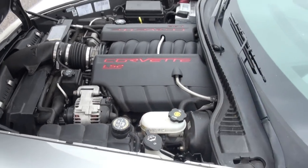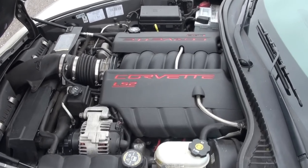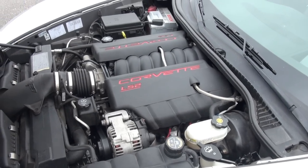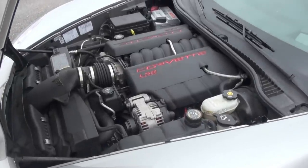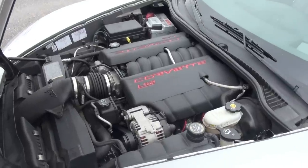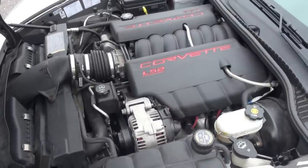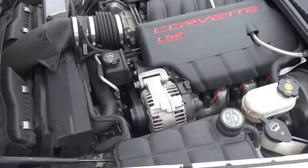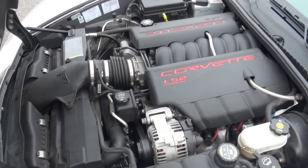Ja, und jetzt haben wir hier den LS2-Motor. Das ist der mit 6 Liter Hubraum, schon mit 405 PS. Das war die erste Generation, die sie bei dem Motor verbaut haben. 2008 kam dann der LS3-Motor rein mit 436 PS mit 6,2 Liter Hubraum. Dieser hier hat noch 6 Liter, und knapp unter 550 Newtonmeter. Die Nennleistung liefert bei um die 6000 Umdrehungen, und das Drehmoment bei knapp 4400. Und wie man schon sieht, kommt man eigentlich wieder an alles recht gut hin, was jetzt zur Kontrolle dient.